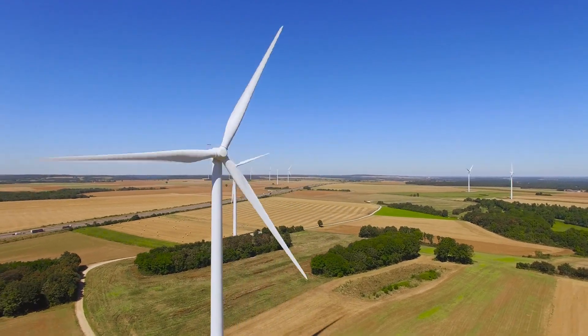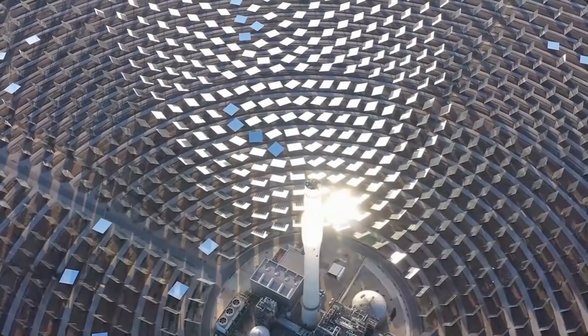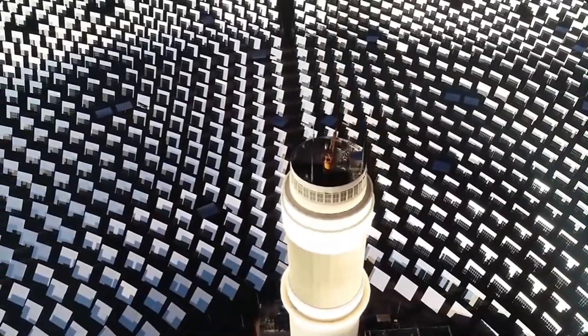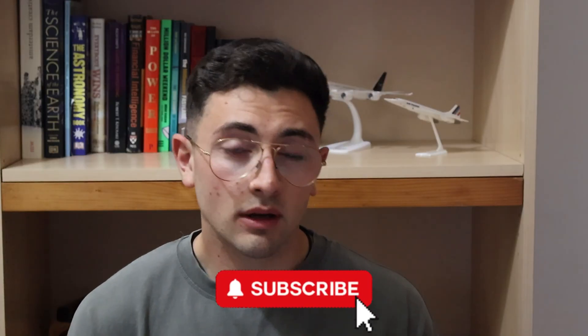Renewable energy also contributes to economic and social development, creating jobs and opportunities for the local population, especially in countries with limited opportunities altogether. I truly believe that North African countries could definitely learn from the development and shift to sustainability that is underway in Morocco. If you want to learn more about what other countries are doing to fight climate change, watch these two videos next. Don't forget to subscribe to the channel, thank you very much for watching, and I'll see you in the next one.